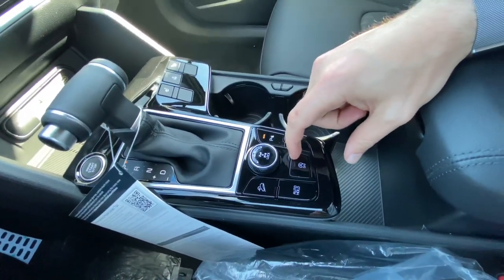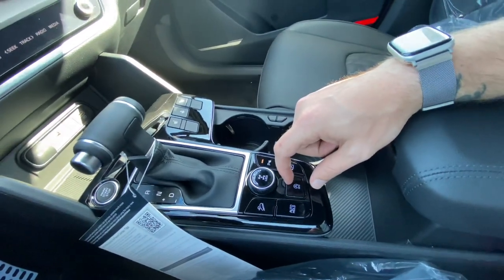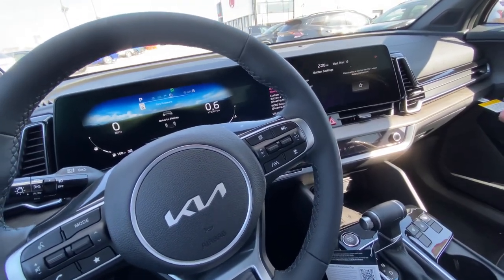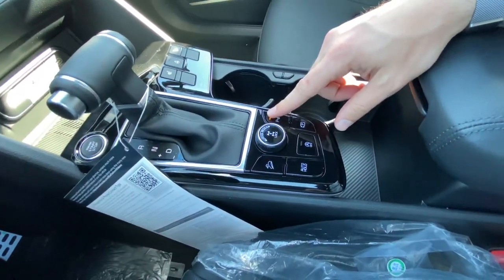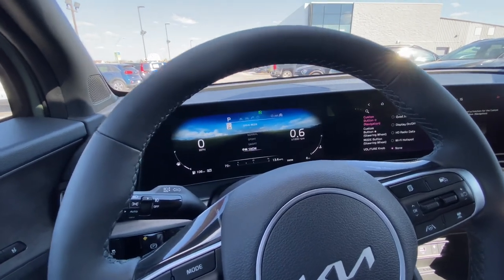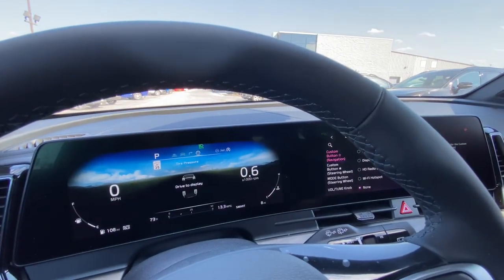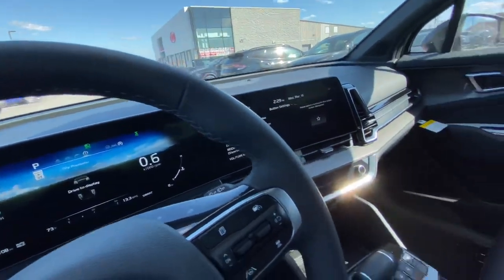We've got start-stop technology — with gas prices shooting through the roof, you really need to start building a relationship with this feature. So long as the conditions are right for your interior temperature, engine temperature, and maintaining your climate, the Sportage can actually turn the engine off to save you some fuel. Idling for more than a certain amount of seconds is really just wasting your gas, and every drop seems pretty precious nowadays. We've also got parking sensor control and your drive modes. Snow mode is dedicated for snow. The smart mode will actually change between Eco, Normal, and Sport for you automatically based on your pedal usage. We've also got a center differential lock for your all-wheel drive — if you need that 50-50 front-rear power distribution at low speeds, you can really utilize the all-wheel drive system in this vehicle.